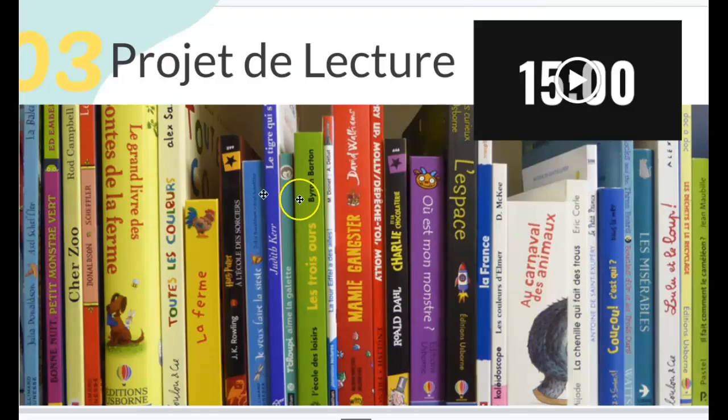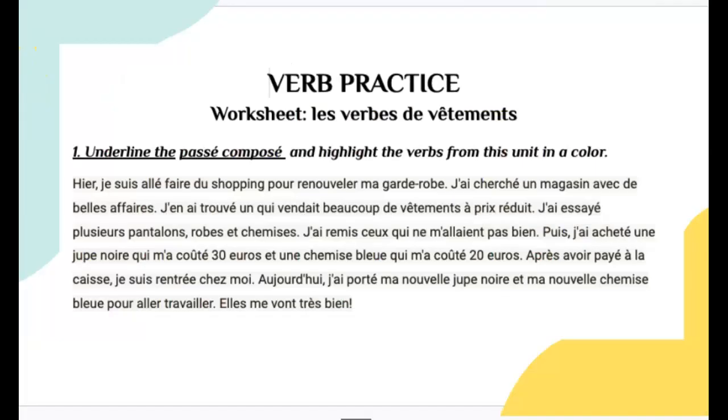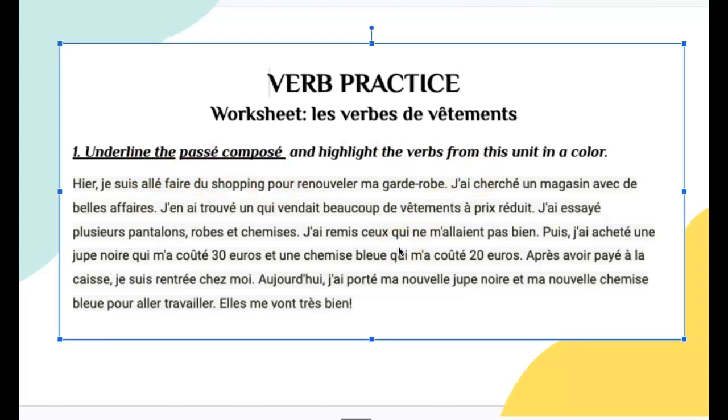Then, take some time — 15, 20, 25 minutes — to work on your projet de lecture. And then, finally at the end, in your dossier, you're going to find this page: the worksheet les verbes de vêtements. The directions are: underline the passé composé and highlight the verbs from this unit in a color. Highlight passé composé with one color, and the verbs from this unit in another color. You will probably need to look at your vocabulary cart to find all the verbs from this unit.